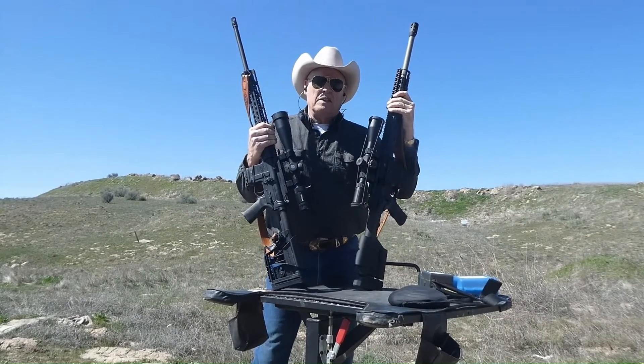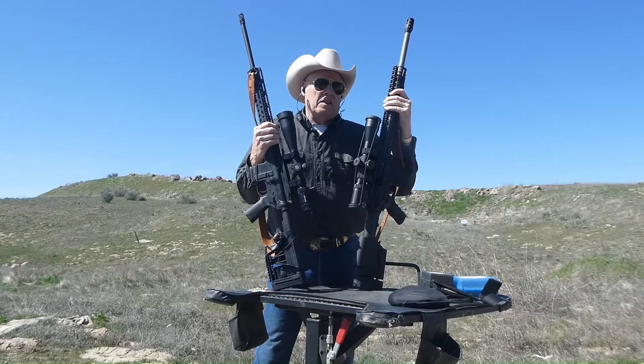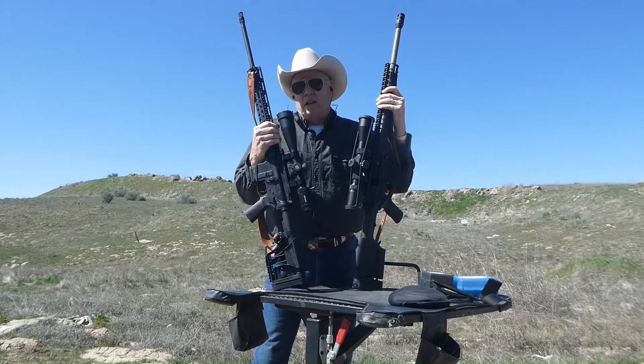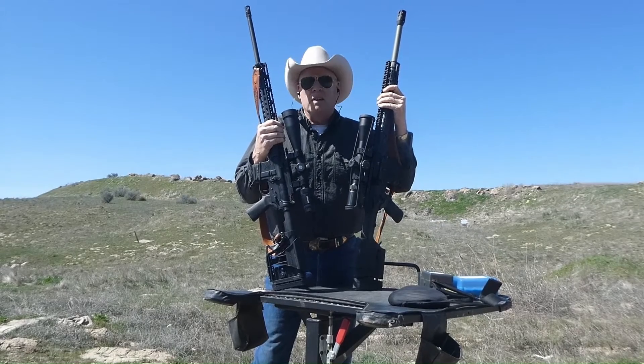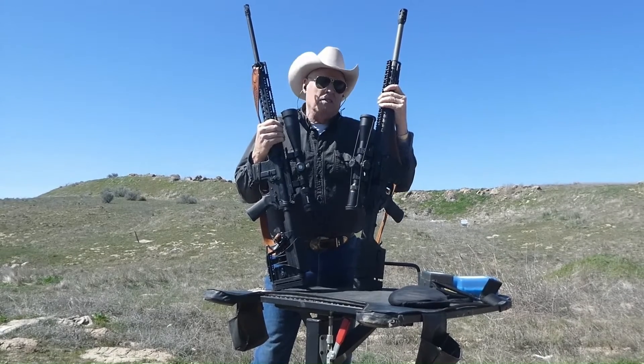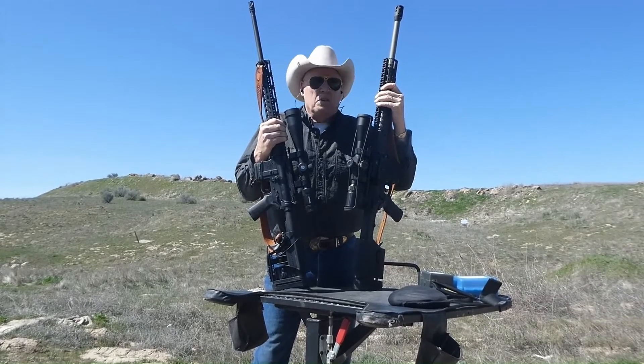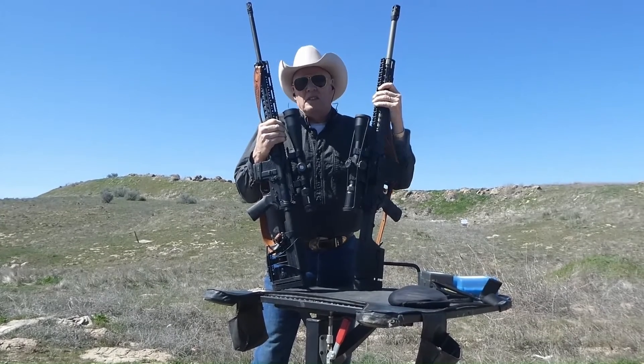Hello everyone, welcome back to the channel. Today we're going to talk about percentages, especially when it comes to ammunition and the firearms themselves, to see if it really does make any difference whether it's heavier weight or faster velocity.